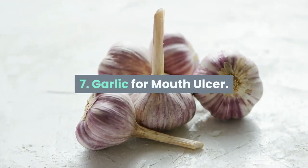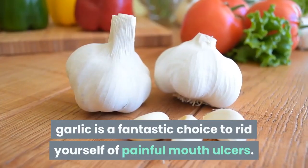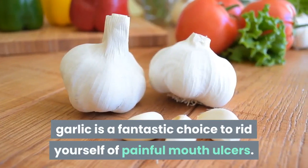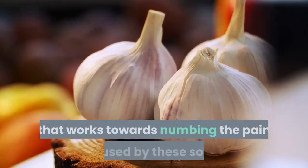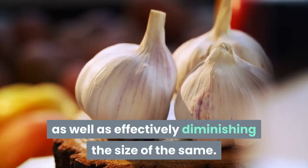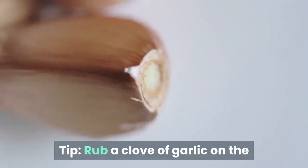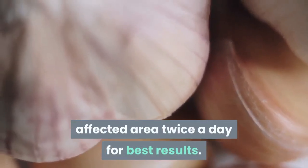7. Garlic for Mouth Ulcer. Being a natural antimicrobial, garlic is a fantastic choice to rid yourself of painful mouth ulcers. It contains an ingredient called allicin that works towards numbing the pain caused by these sores as well as effectively diminishing their size. Tip: rub a clove of garlic on the affected area twice a day for best results.